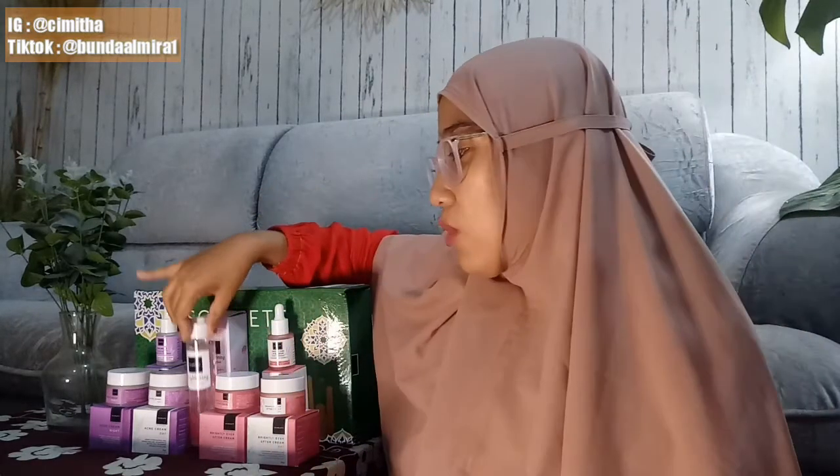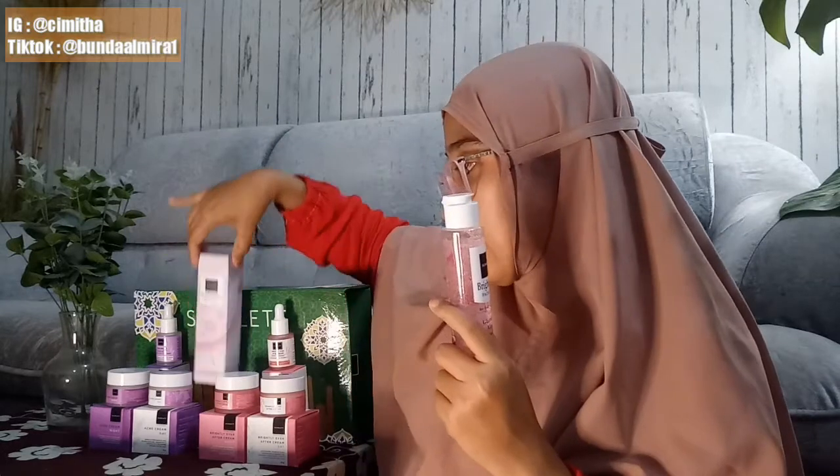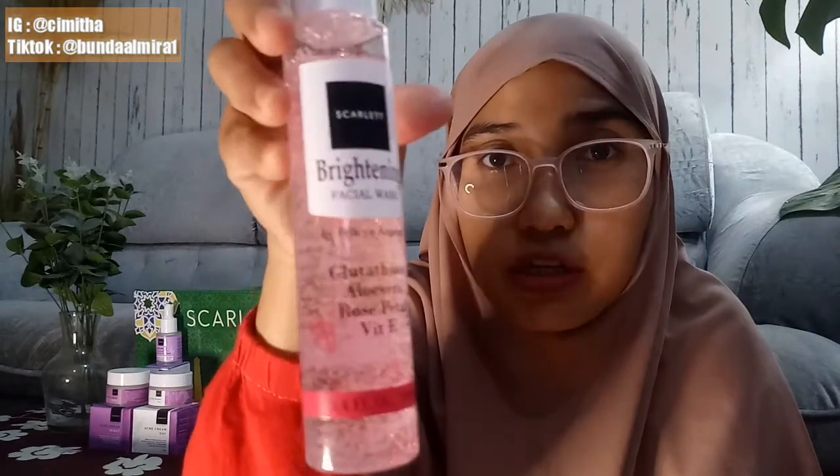Karena ini udah malam, udah jam setengah sebelas malam, aku nunggu anak aku tidur dulu. Kulit aku lagi kondisi nggak ada cerawatan, udah kempes, mau lebaran. Aku akan menunjukkan dari yang pertama yaitu facial wash-nya. Aku punya yang brightening doang karena kendalaku itu cuma kusam. Krim sama serum aku tetap sediakan yang acne, karena kalau cerawatan aku cukup pakai krim pagi dan malam sama serumnya.